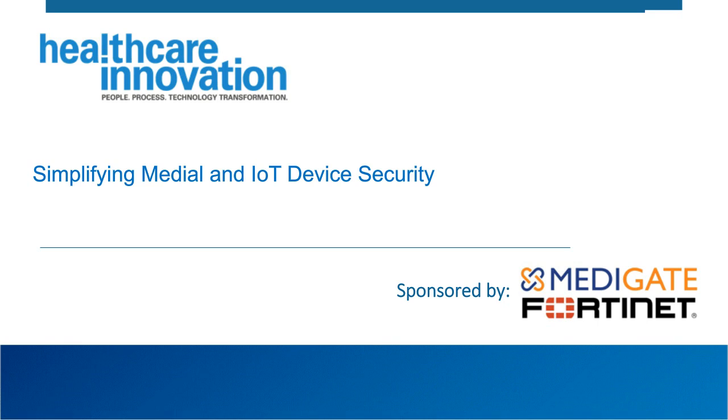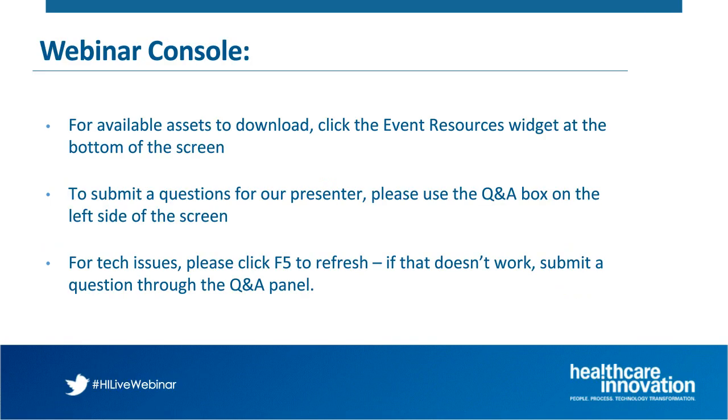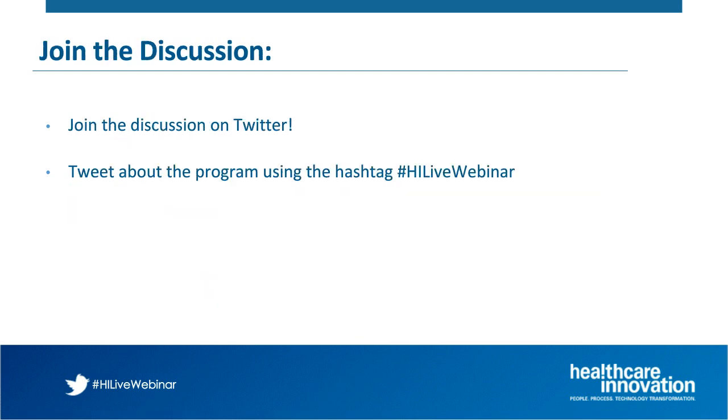Thank you to our sponsors and to our audience for giving us your time and attention today. Before we get started, we have a few housekeeping details. To submit a question, please use the Q&A box at the left of your video window at any time — you do not have to wait until the end. For technical issues, press F5 to refresh, or submit a question through the Q&A panel. We strongly encourage you to join our webinar conversation on Twitter using the hashtag HILiveWebinar.